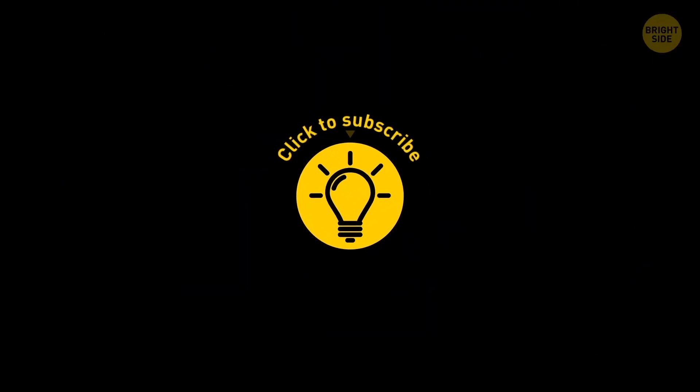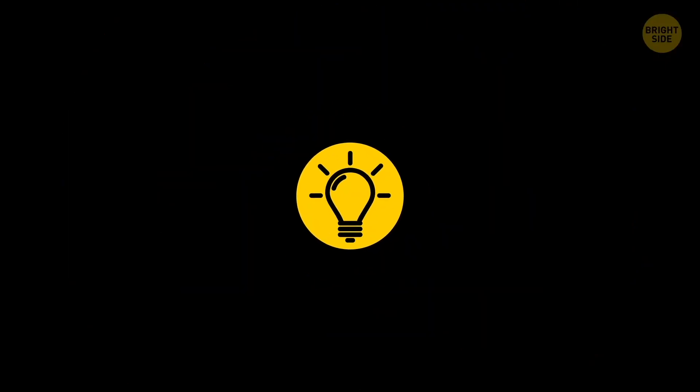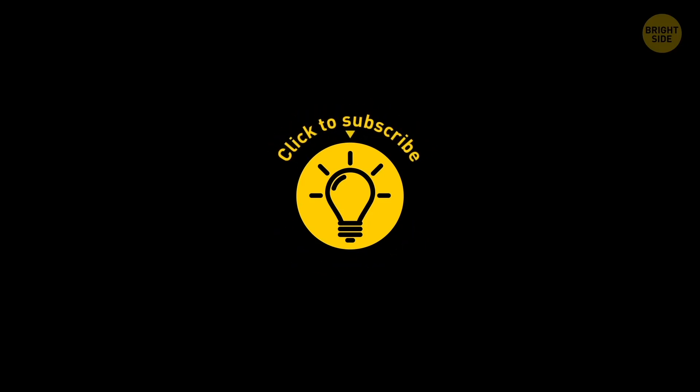If you learned something new today, give the video a like and share it with a friend! And here are some other cool videos I think you'll enjoy — just click to the left or right, and remember, stay on the Bright Side of life!